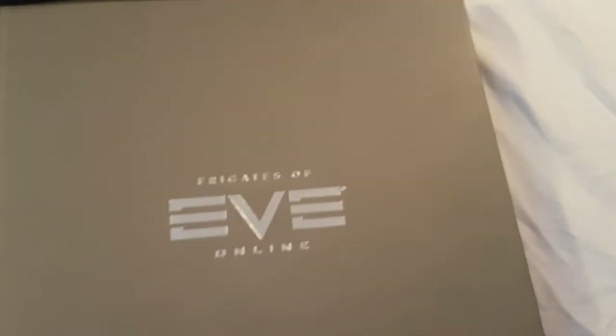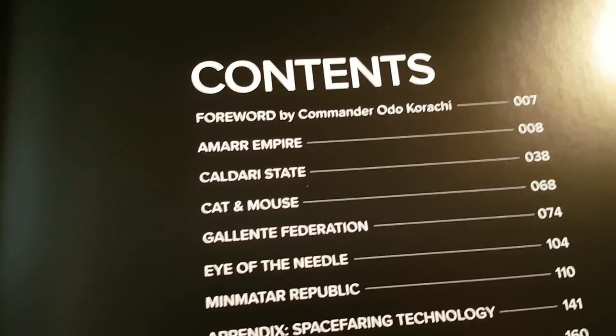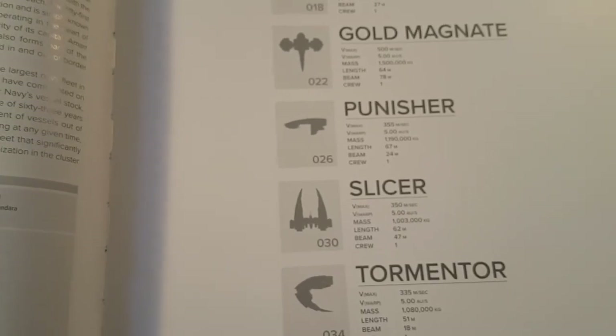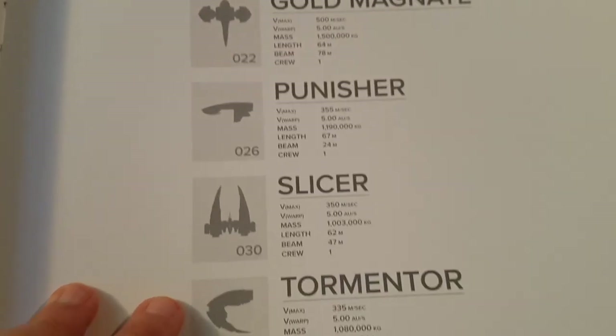I just realized I missed something — it was under my box, but I'll have a look at that in a second. So here we go — we can open this up. This is the Eve Online Frigates of Eve: The Cross Sections book. Just a quick glance through: you have your contents — the Amarr Empire, Caldari State, Cat and Mouse, Gallente Federation, Eye of the Needle, Minmatar Republic — and then the other sections of the book. Here is a little foreword from the CONCORD director. Moving on, we've started off with the Amarr Empire, and you can see the Crucifier, Executioner, Inquisitor, the Gold Magnate, the Punisher, the Slicer, and the Tormentor.